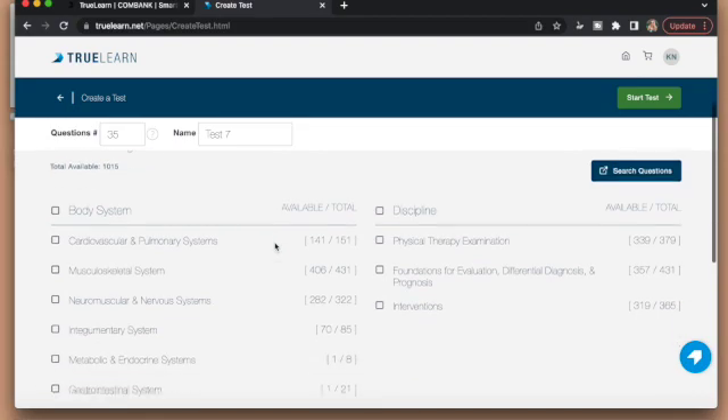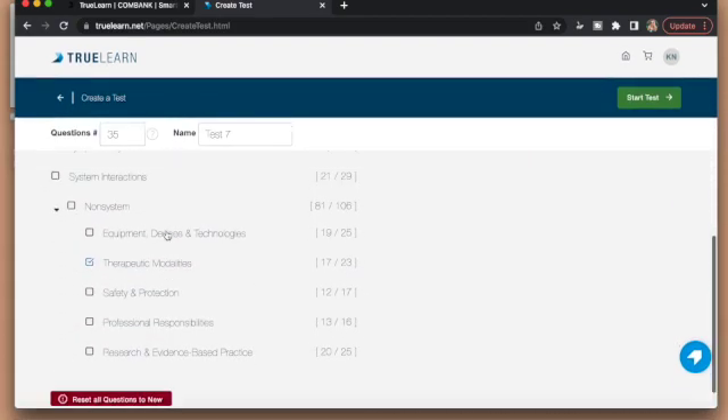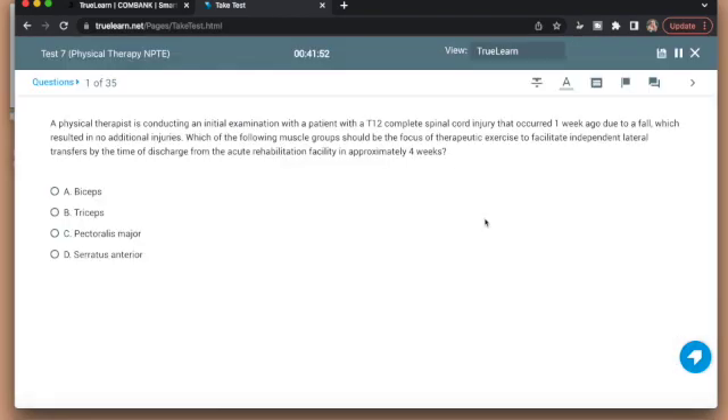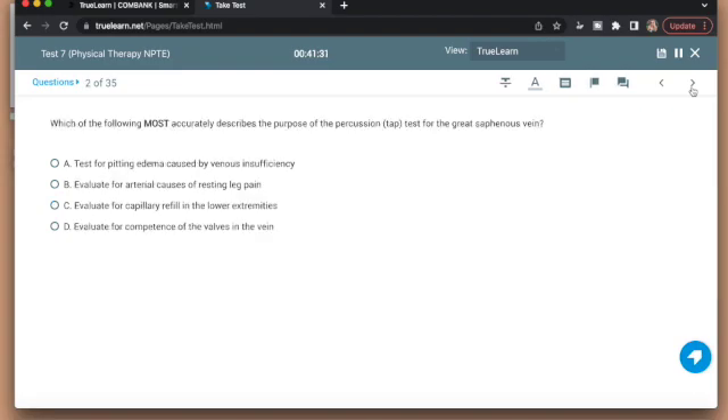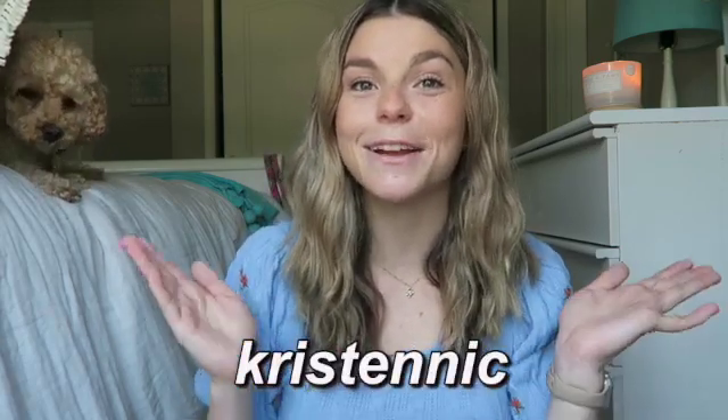My favorite feature on TrueLearn is definitely their custom quizzes, because you can select content areas that you are weaker in and specifically practice those areas. As you take the quiz questions, TrueLearn identifies which questions you are missing and then uses spaced repetition learning techniques in order to push out content that is best suited for you. You can click the link in my description box below and use my discount code to get 20% off your TrueLearn subscription.